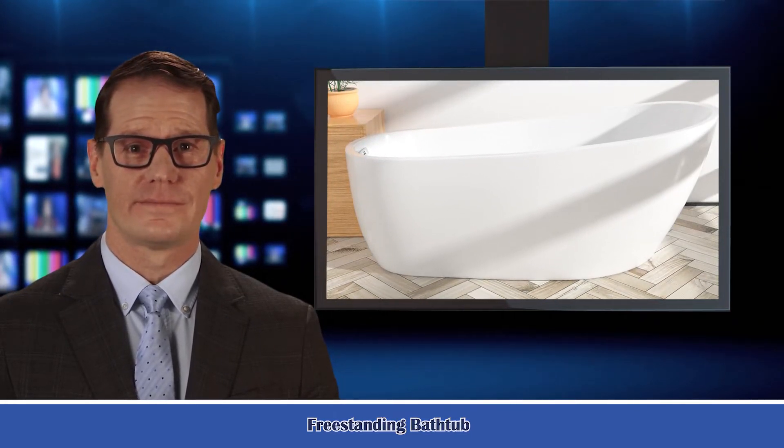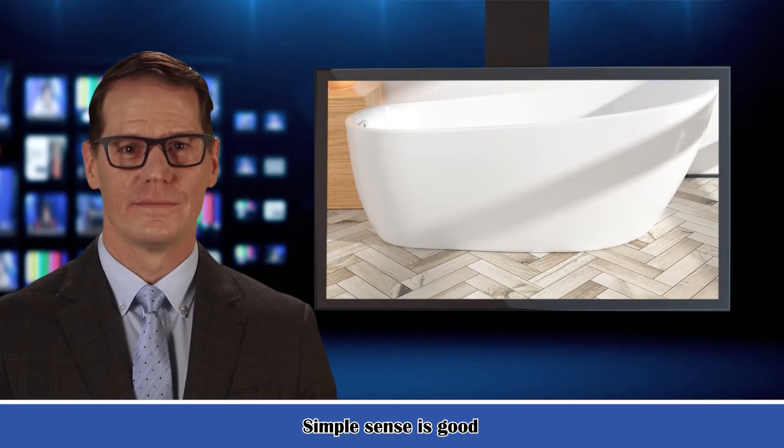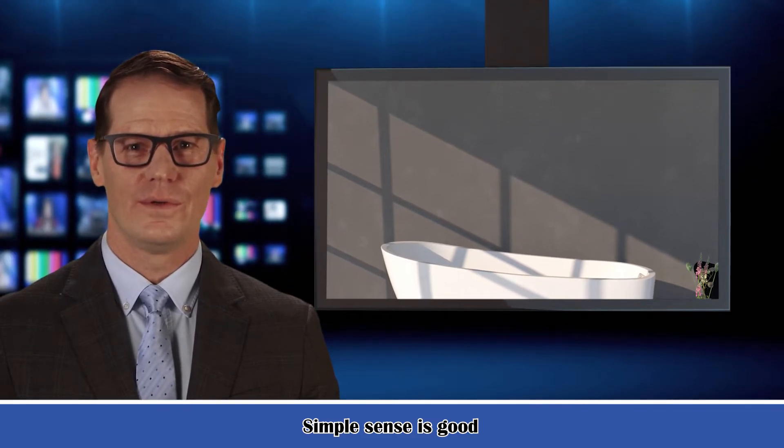It is a Freestanding Bathtub. This bathtub has a classic look and a comfortable touch. The look creates the perfect ambient surroundings, letting you bathe and indulge in your own spa experience.